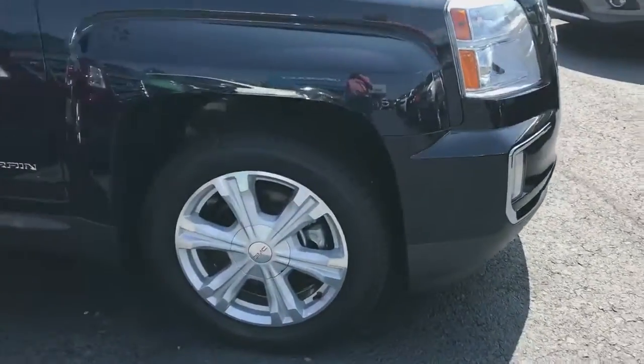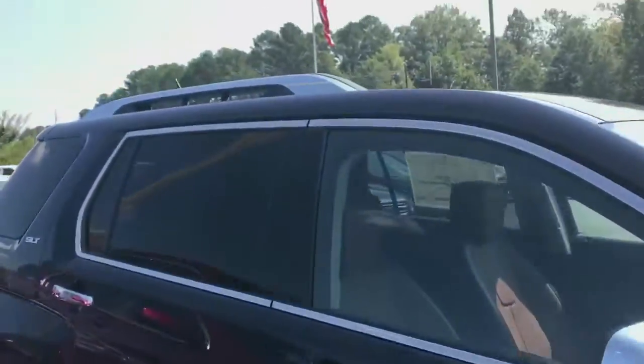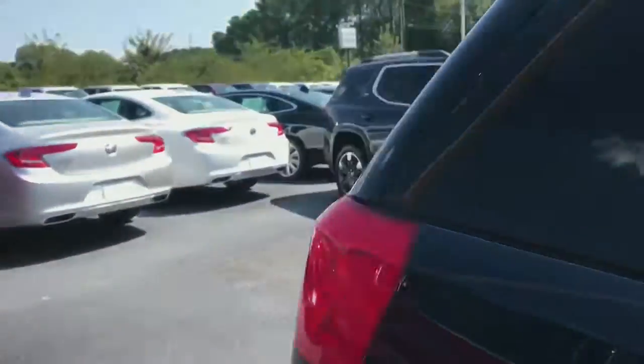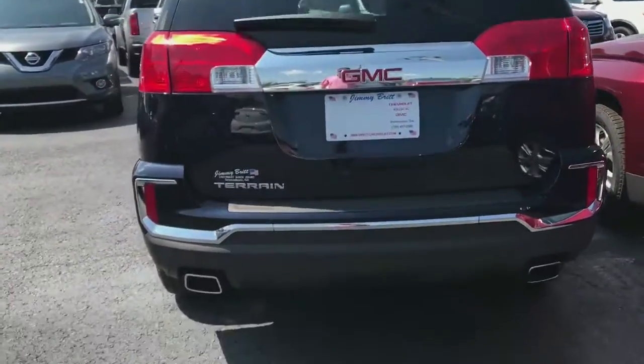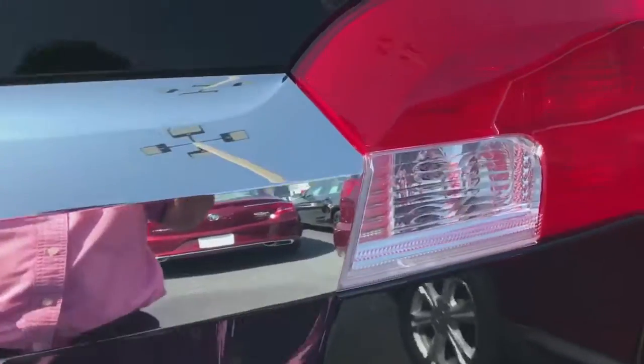They do come with the Michelin tires, 18-inch alloy rims, roof rack, a little bit of chrome. It's going to have a backup camera, dual exhaust tips, and a power lift tailgate.